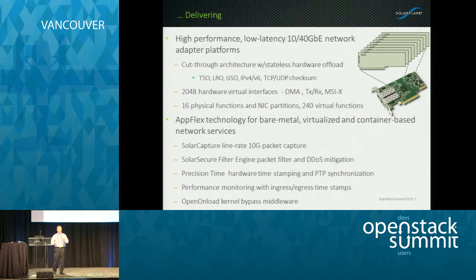We offer 240 virtual functions, which becomes relevant for virtualization performance capabilities. We also have AppFlex licenses — a technology called AppFlex, application flexibility to deploy on an adapter. You have a physical adapter providing basic network connectivity at 10 and 40 gig, and now you can do things like packet capture, a filter engine for DDoS mitigation, precision hardware-based timestamping of Ethernet and PTP packets, time synchronization across your network, and performance monitoring for both ingress and egress timestamps.